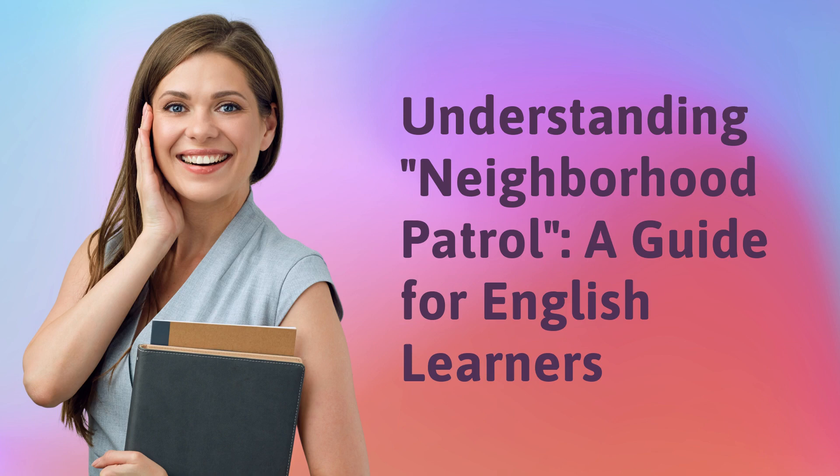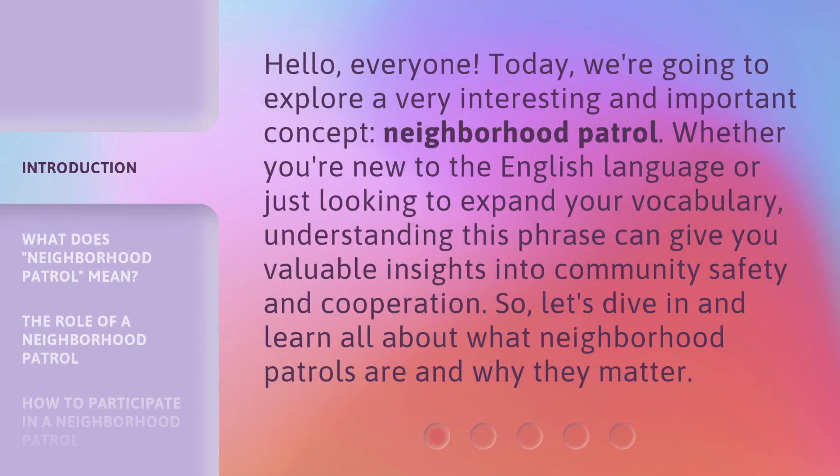Understanding Neighborhood Patrol, a guide for English learners. Hello, everyone. Today, we're going to explore a very interesting and important concept: Neighborhood Patrol.